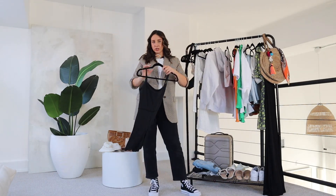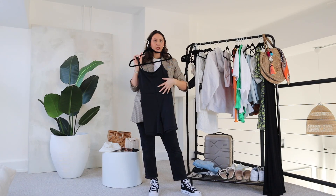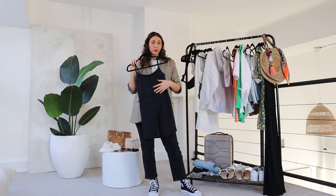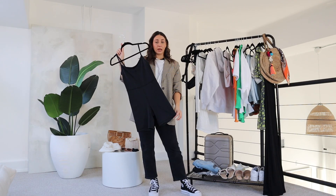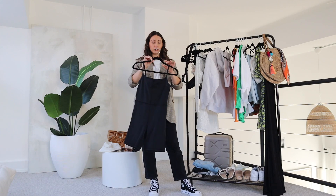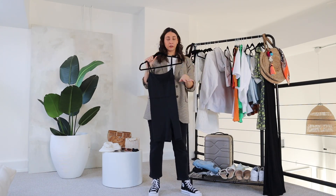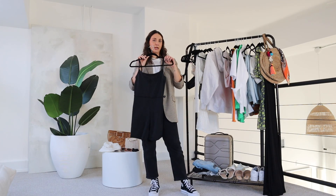If you're doing a fun excursion during the day, maybe ATVing or something, I would bring something like this — it can be a one-piece or biker shorts and a t-shirt, whatever you prefer. I can do this with sneakers for the excursion, or in the daytime with a white button-down over and a little sandal. It's really comfortable and versatile and it'll go a long way in your suitcase.